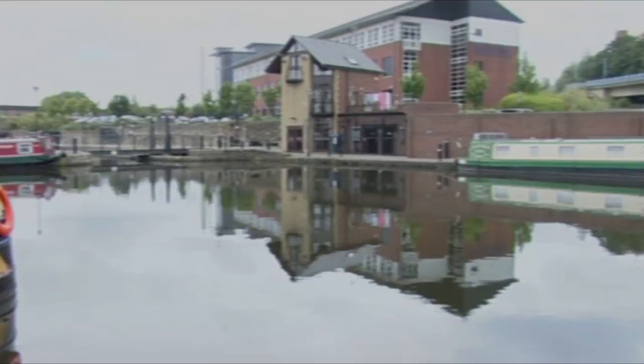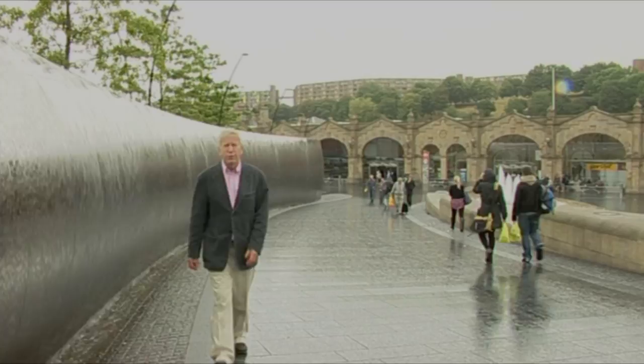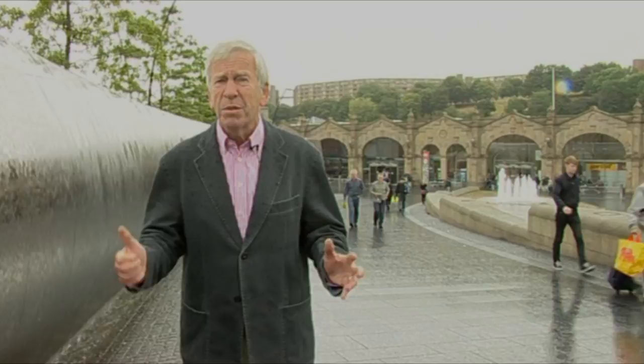Just six years after the canal was opened, the first railway arrived in Sheffield in 1845. That meant goods produced in the city could be anywhere in the country within 24 hours. The population, which was 60,000 in 1801, had risen to half a million a century later in 1901. It's no surprise then that as many of the railway companies as possible wanted to put their lines through Sheffield.